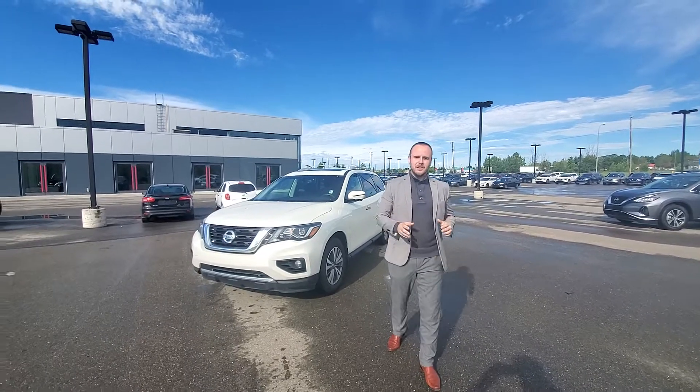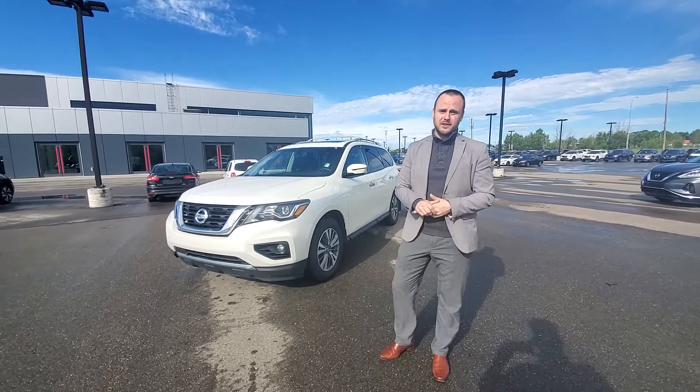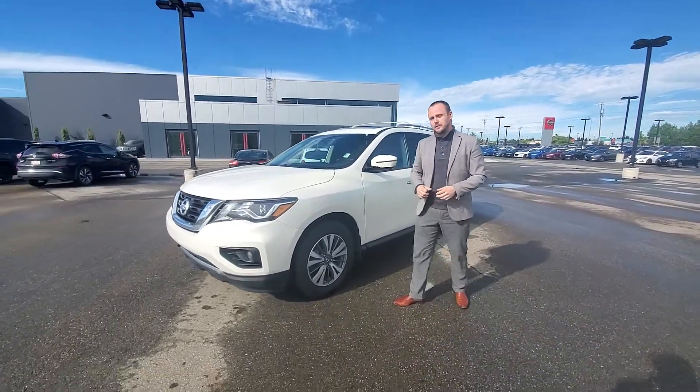Hello Gashar, it's Chris over here at Northside Nissan. Thank you so much for your inquiry on this beautiful 2017 Nissan Pathfinder. This is the SL model — the top model. I'll show you a couple of things about the car that I really enjoy.